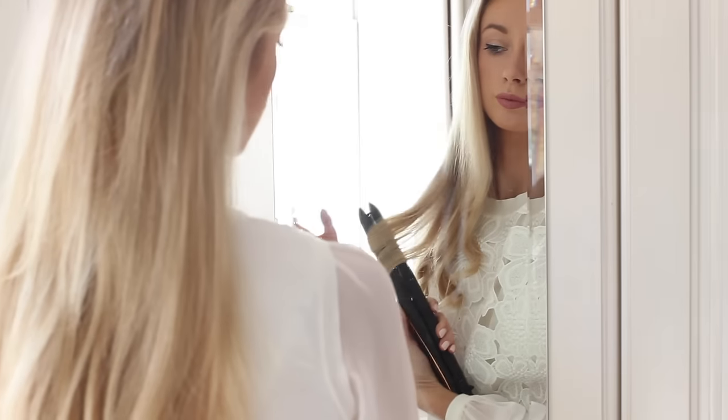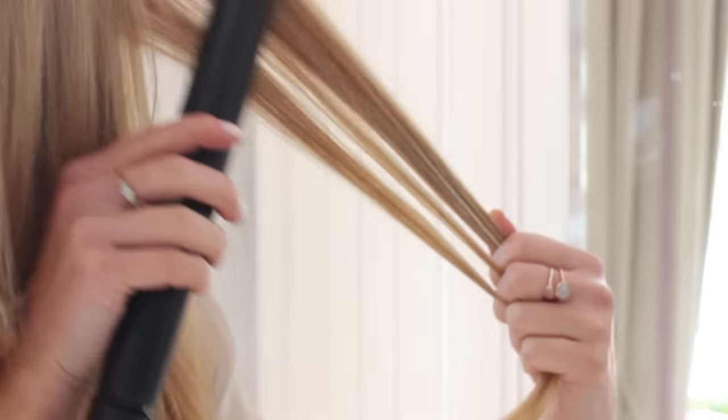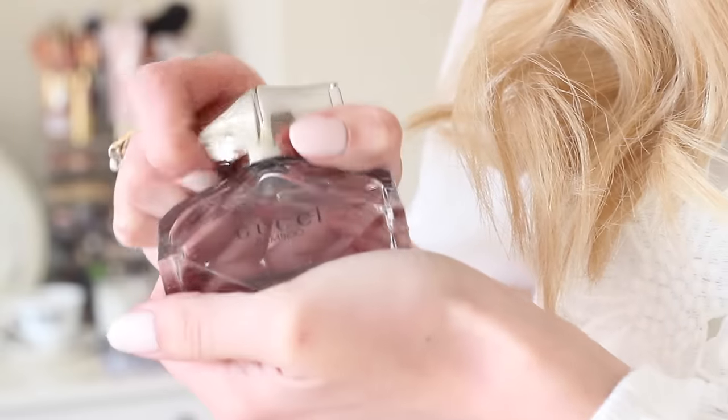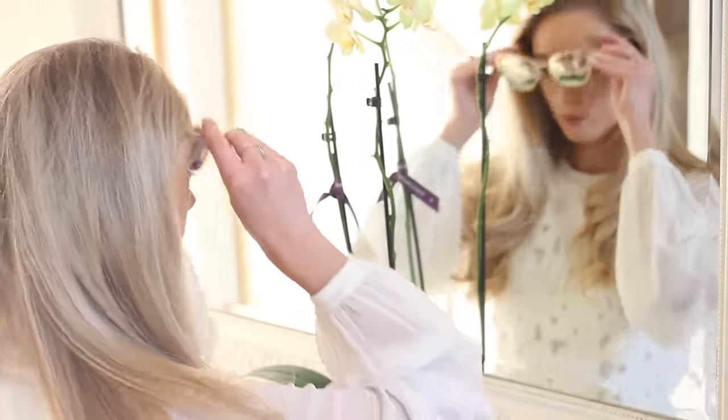I repeat the curling all the way around my head — I do have a dedicated hair tutorial video if you want to see this in more detail. I finish off with a little bit of hairspray if needed, then it's some lovely Gucci Bamboo perfume. I pop my sunglasses on my head and we're pretty much ready to go.